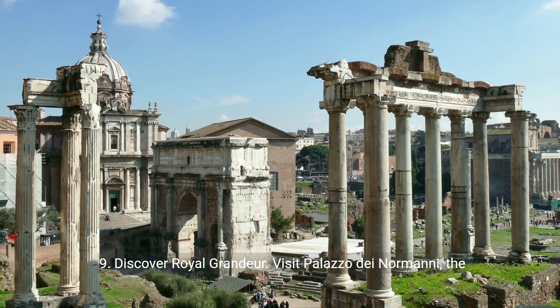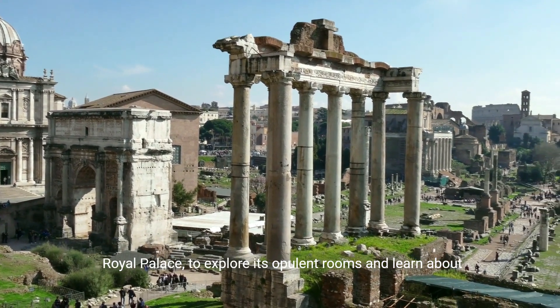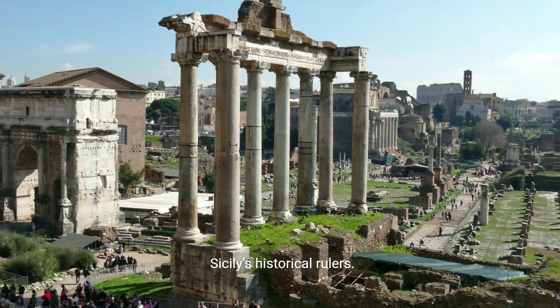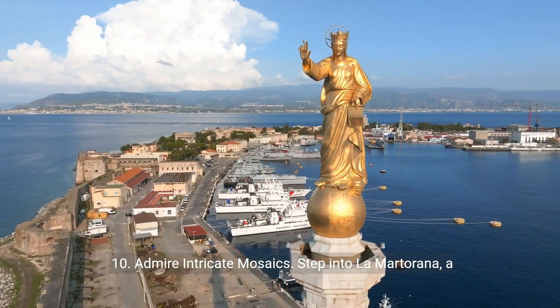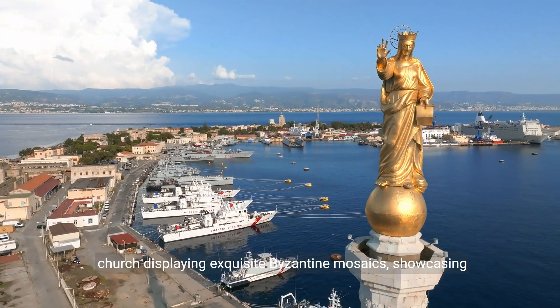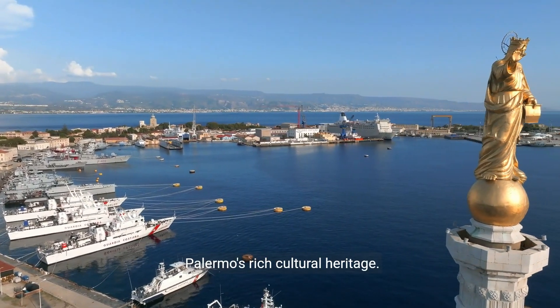9. Discover royal grandeur. Visit Palazzo dei Normani, the royal palace, to explore its opulent rooms and learn about Sicily's historical rulers. 10. Admire intricate mosaics. Step into La Martorana, a church displaying exquisite Byzantine mosaics showcasing Palermo's rich cultural heritage.